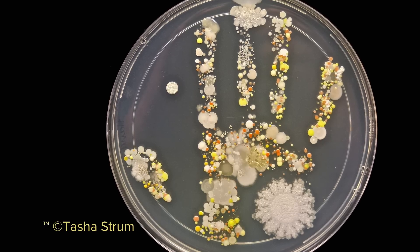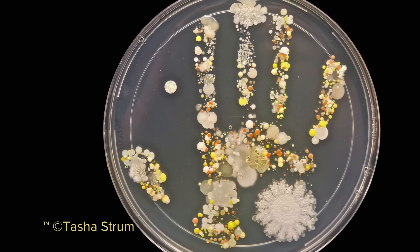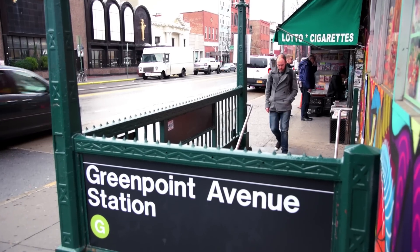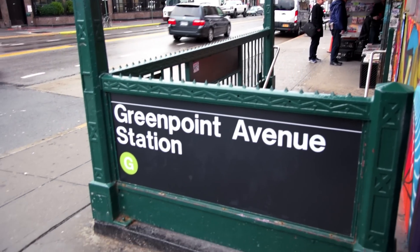I had seen a photograph from a researcher of her eight-year-old son's handprint in an agar dish. Obviously working with type a lot, I started to think about the letters of the subway lines and decided to bring those two worlds together.